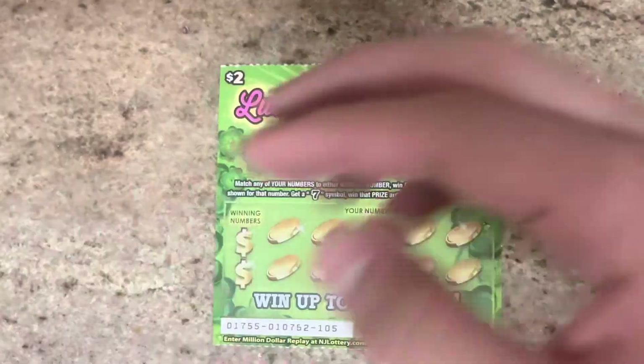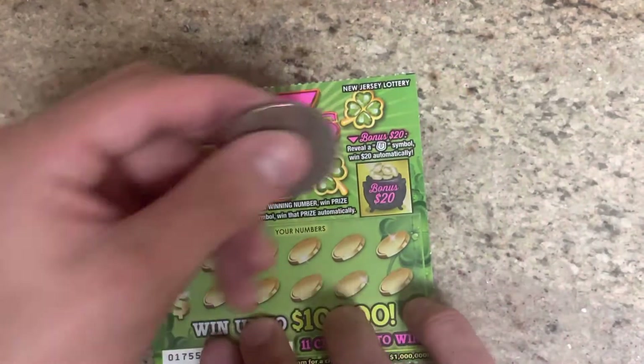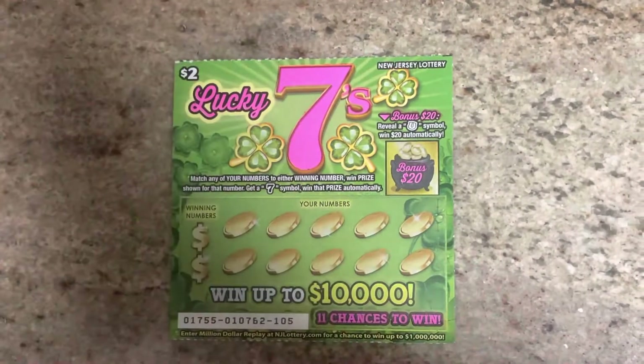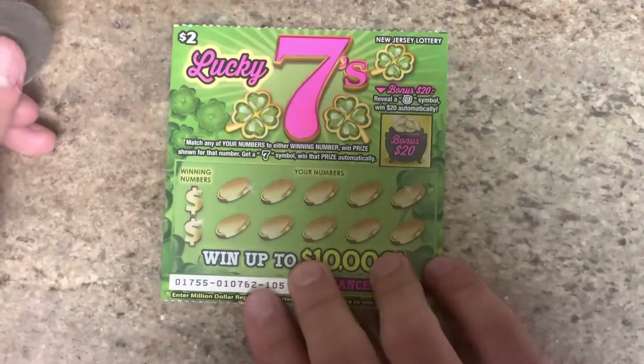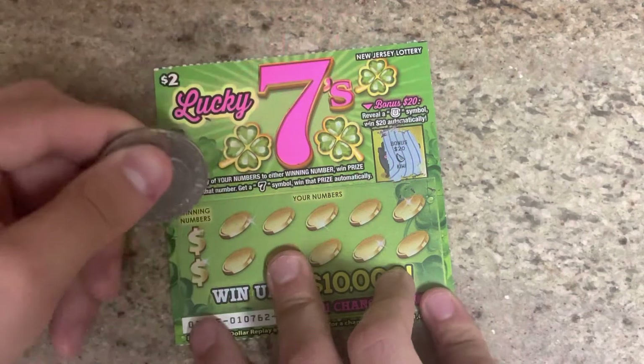For this game, all you gotta do is match your numbers to the winning numbers, or get a 7. When there is a bonus, get a horseshoe — or a marshmallow, whatever it's called — and win the prize. Sorry, my tripod is moving. Come on, let's get a horseshoe. No, we got a kiwi.